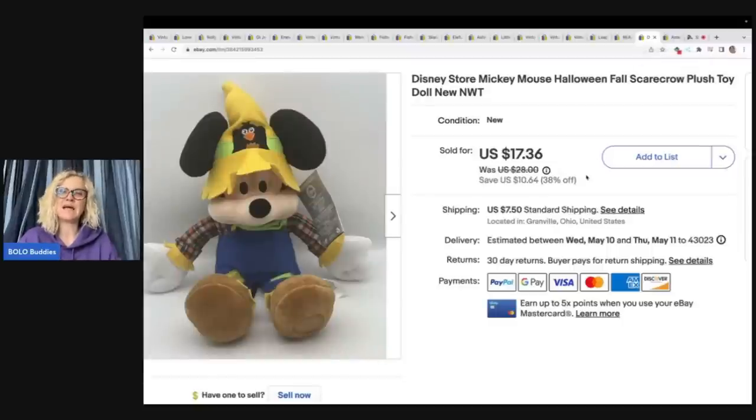This is a Disney Store Mickey Mouse Halloween Scarecrow plush doll. Got it at a garage sale for $5 — I paid a little more because it had the original tag and it was Disney Store. Did I make a ton of money? Nope. I sold it for $14 plus shipping, but I did make a nice profit — $5 in, not bad.